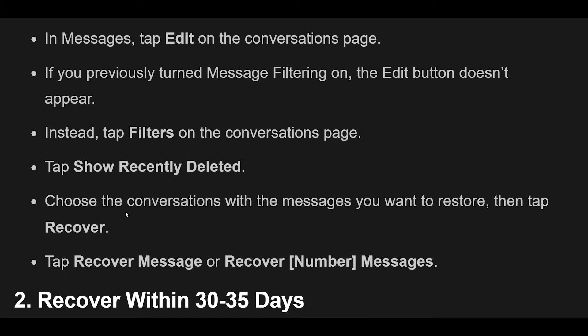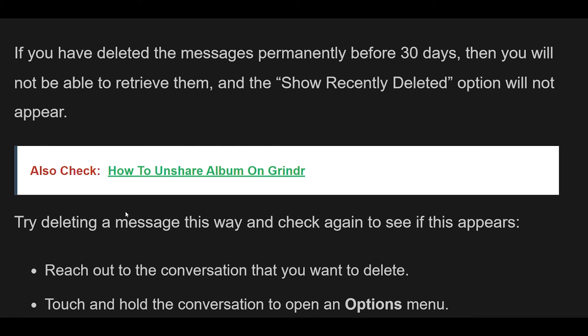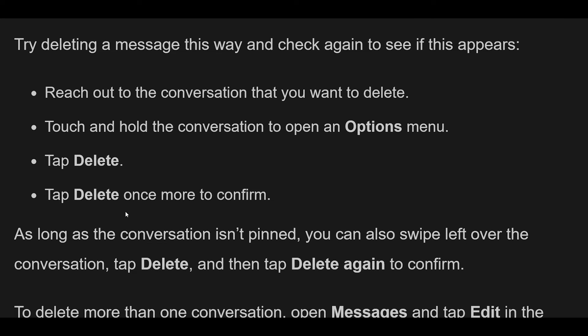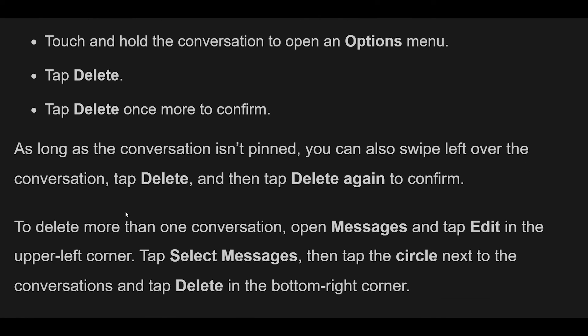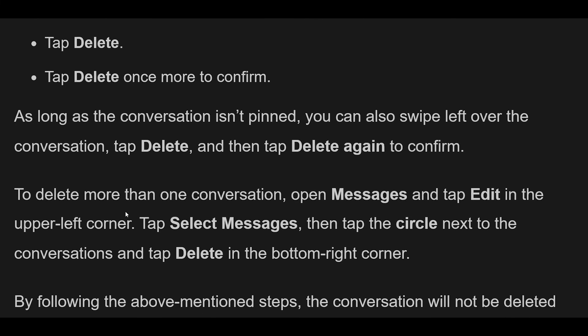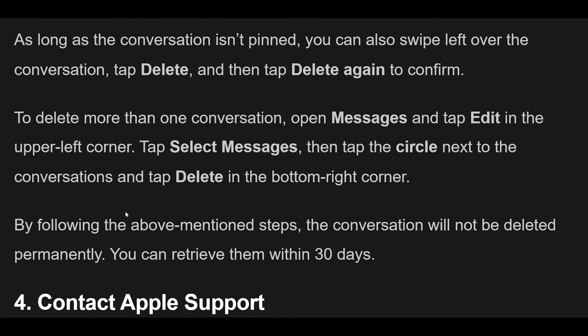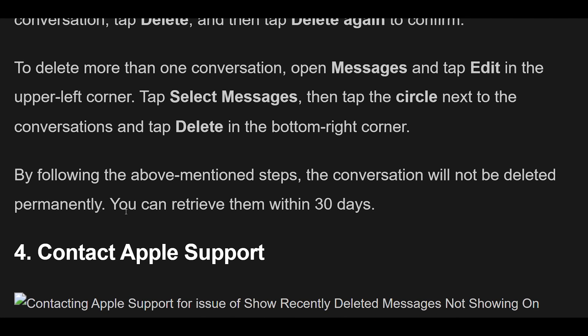Fix 3: If you have deleted the messages permanently before 30 days, you will not be able to retrieve them and the Show Recently Deleted option will not appear. To delete a message non-permanently: reach out to the conversation you want to delete, touch and hold it to open an options menu, tap Delete, then tap Delete once more to confirm. You can also swipe left over the conversation, tap Delete, and tap Delete again. To delete multiple conversations, open Messages, tap Edit, tap Select Messages, select the conversations, and tap Delete. By following these steps, the conversation will not be deleted permanently and you can retrieve it within 30 days.